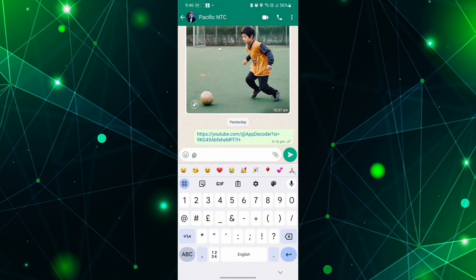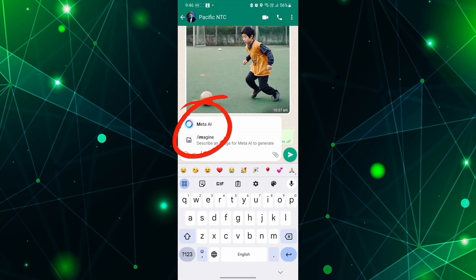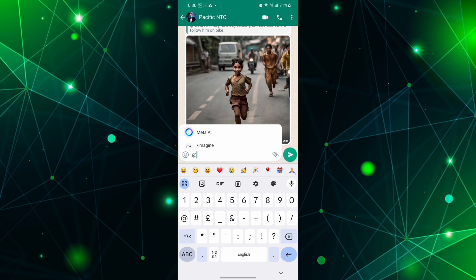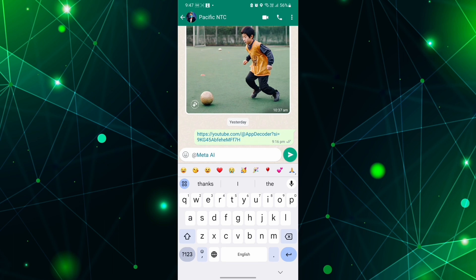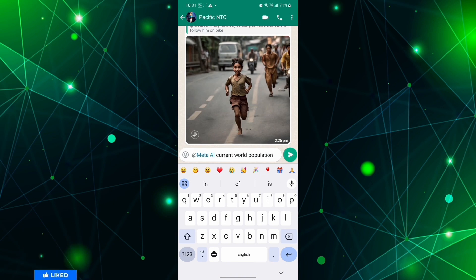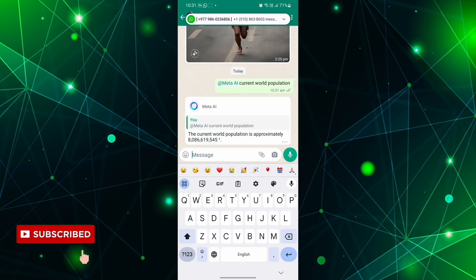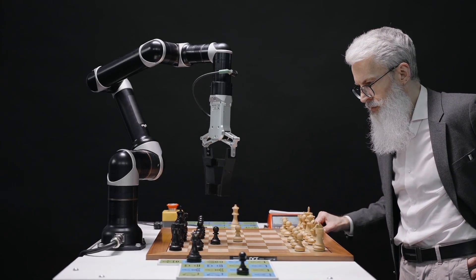Generating images and GIFs from text descriptions is one of Meta AI's key functions. The Imagine feature generates images quickly and was initially launched on WhatsApp and the chatbot website in beta, with plans to expand to other Meta apps. Images produced are sharper with improved resolution, and the tool can also create animations by turning photos into GIFs.